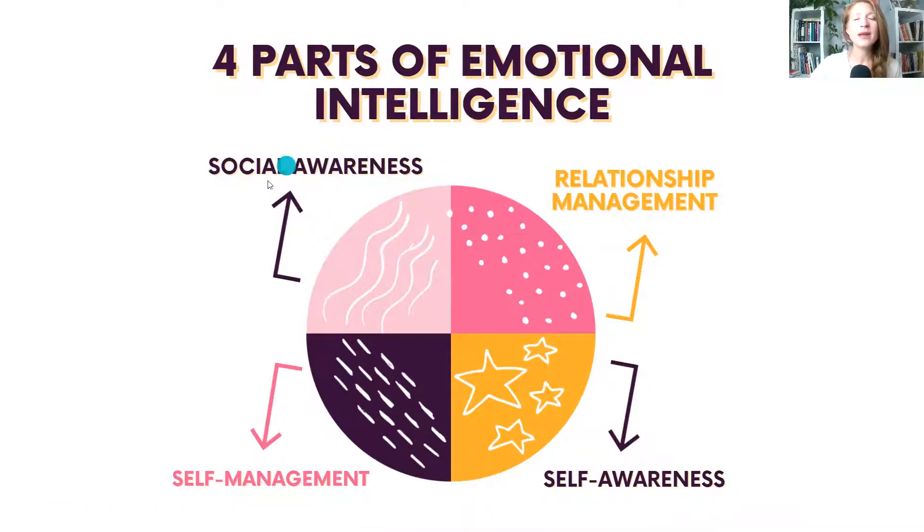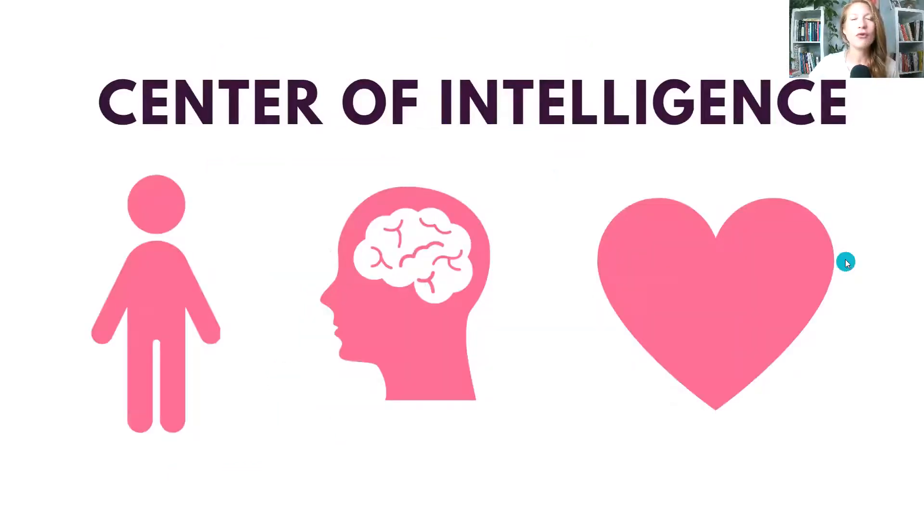The Enneagram is incredibly eye-opening to how others see the world so you can have more empathy, compassion, and understanding. Even if you don't know somebody's Enneagram type, these benefits still apply — because you can understand that the person in front of you might be seeing the world in a completely different way. Having patience and practicing that understanding is valuable, and in the relationships most important to us, this can be incredibly helpful.